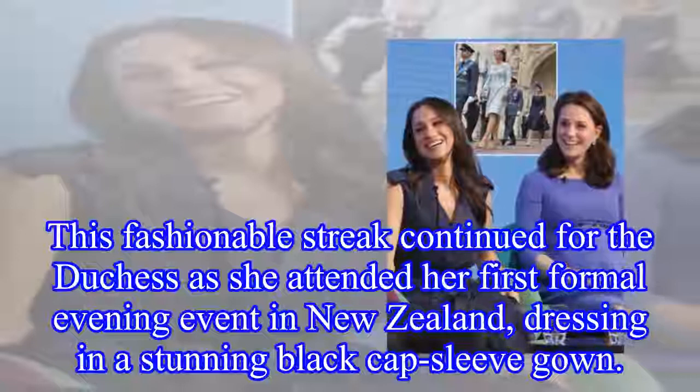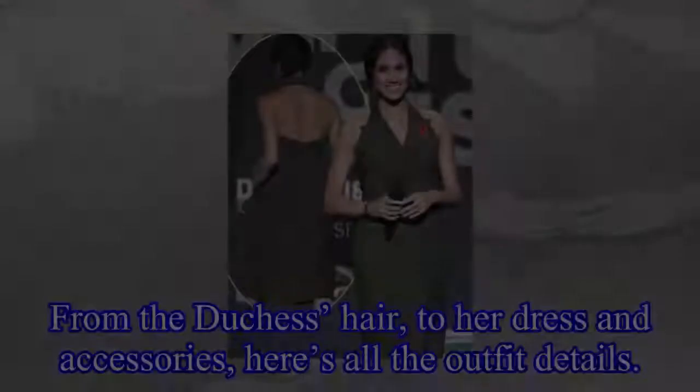This fashionable streak continued for the Duchess as she attended her first formal evening event in New Zealand, dressing in a stunning black cap sleeve gown. From the Duchess's hair to her dress and accessories, here's all the outfit details.